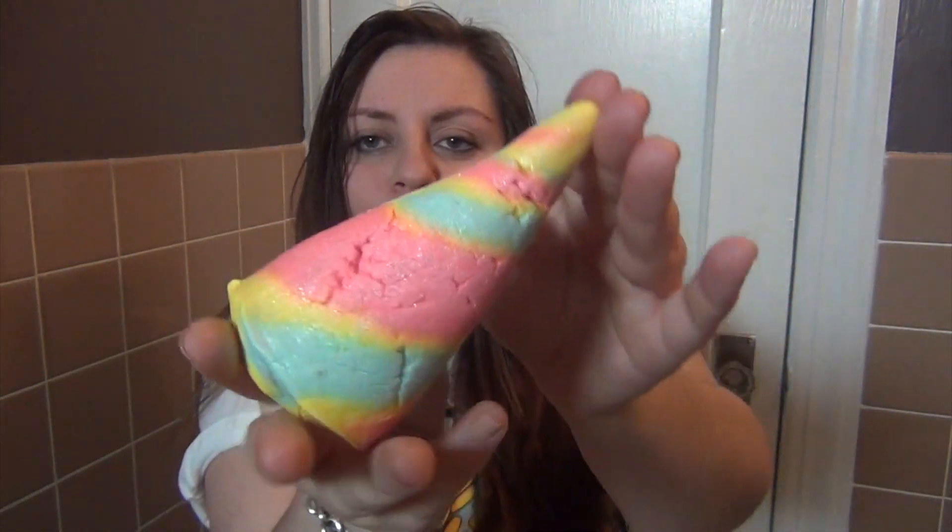Next inside the box is the Unicorn Horn Bubble Bar. I saw this at the store and it is so cute — it has kind of a shimmery gloss over it with all different colors. It's kind of like a bath bomb, but I heard it explodes bubbles when you throw it in your bath. I normally take baths before I take a shower, so I'll throw a bubble bar in and then rinse off in the shower later. The smell of this is awesome — you would think it smells like cotton candy given the pastel colors, but it actually has a floral, light scent. I'm really excited to use it.